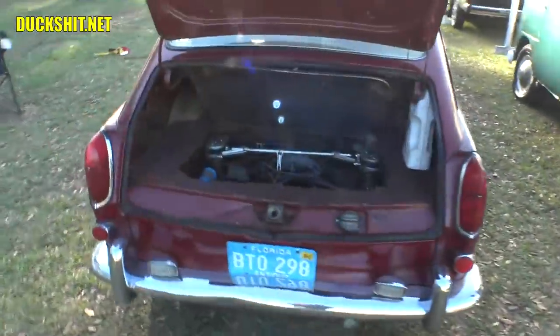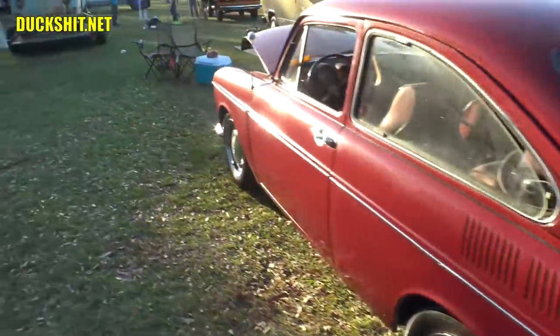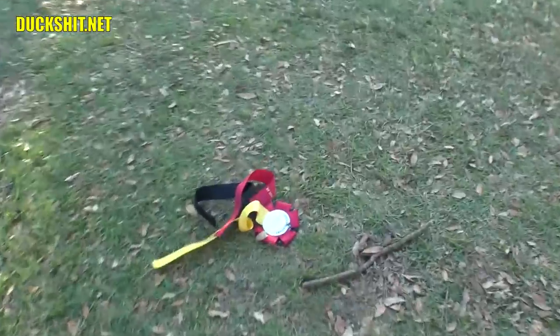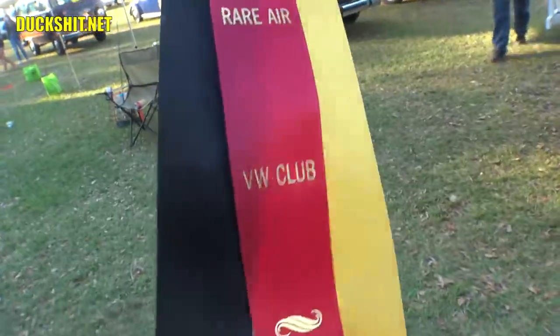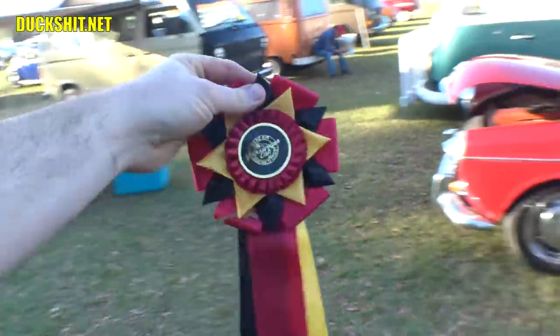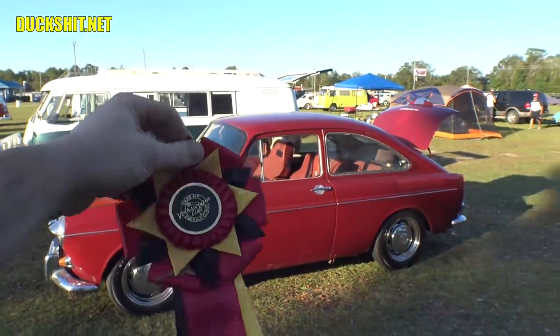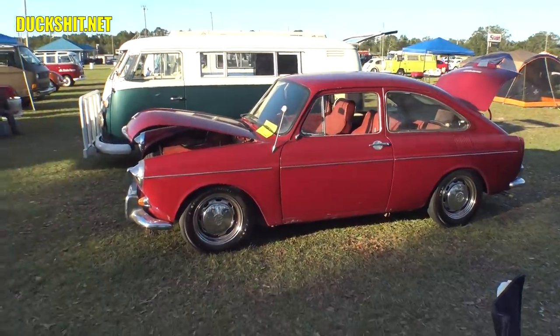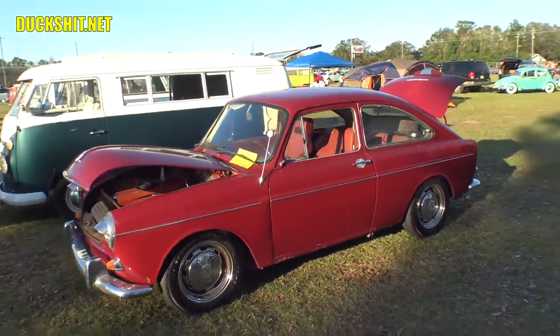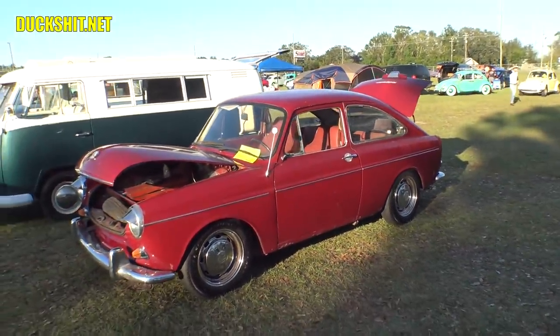You guys are probably wondering, just how did I do? Well, it was actually... I dropped it. But here it is — we are at VW Club, first place. That's right, Ruby got first place. And I think that's two years in a row.